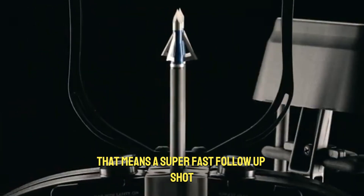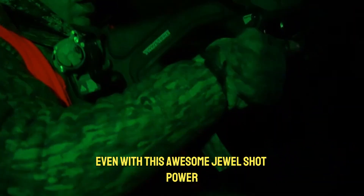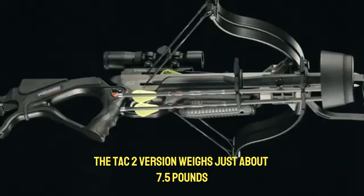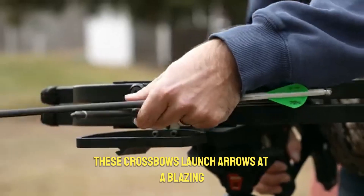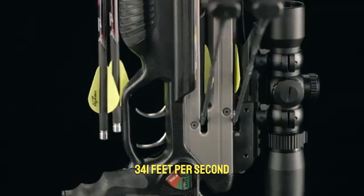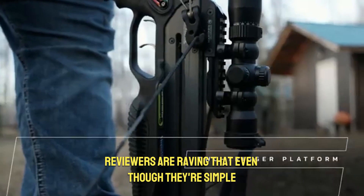That means a super fast follow-up shot or double the impact when it counts most. Even with this awesome dual-shot power, they stay surprisingly light — the TAC2 version weighs just about 7.5 pounds without extras. These crossbows launch arrows at a blazing 341 feet per second and even come with a telescopic sight to boost your aim.